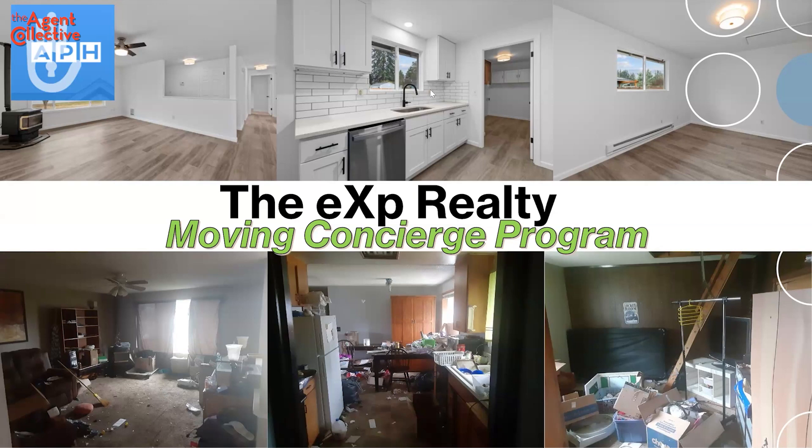Otherwise, don't do it — just sell it as is. That's for two reasons: number one, we want to make sure there's reward in it for the consumer; but number two, we also want to have a bit of a buffer, a bit of protection in case the market shifts while we're doing the work. To go from the before to the after can take 10 to 12 weeks.